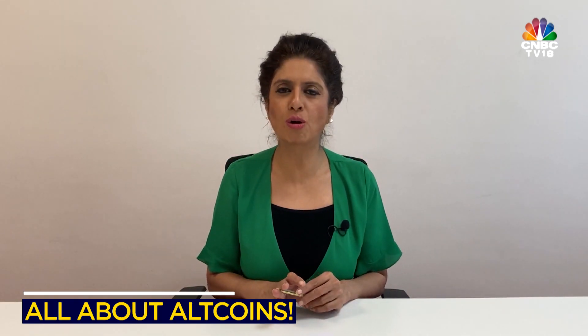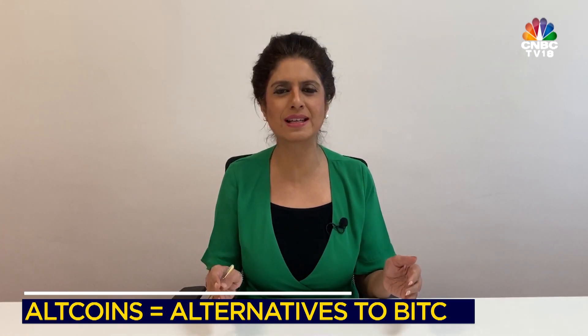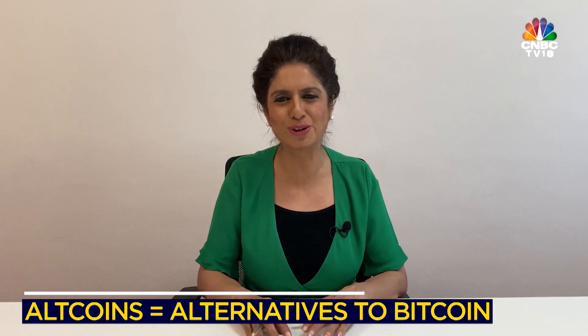Hey guys, hello and welcome to this YouTube series. In the recent past, we have spoken to you about blockchain, cryptocurrencies, Bitcoin and Ethereum as well. Today we bring to you the altcoins. As the name suggests, it is an alternative to Bitcoin — and even Ethereum is known as an altcoin for that matter. We have seen cryptocurrencies cross a market size of around $1 trillion, and 65% of dominance still continues to be with Bitcoin.